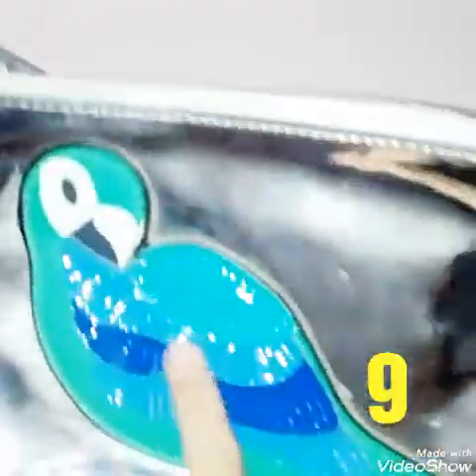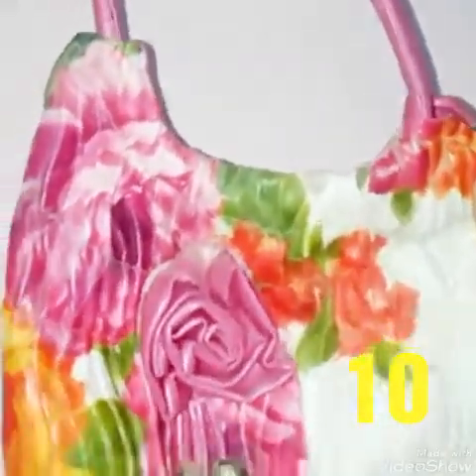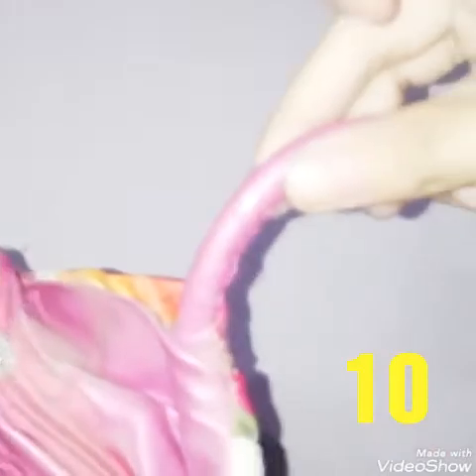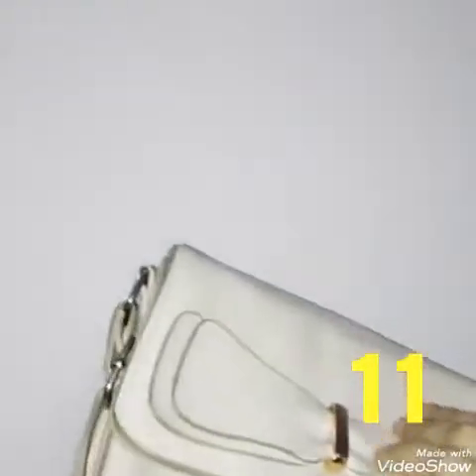My next bag is this silver bag, which has a parrot on it. And the next bag is a multicolors bag, which has a cute flower — so stylish! Then I have this bow bag, which is a purse that is very nice.